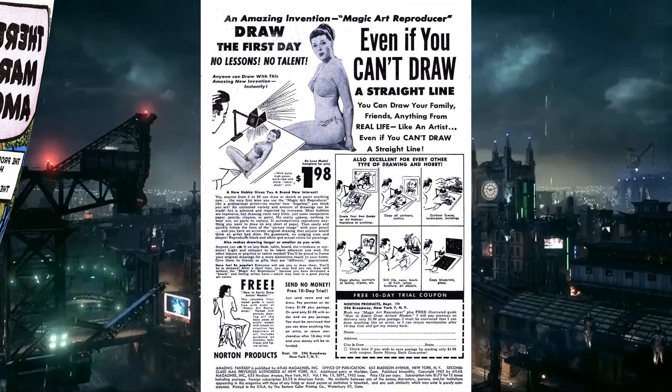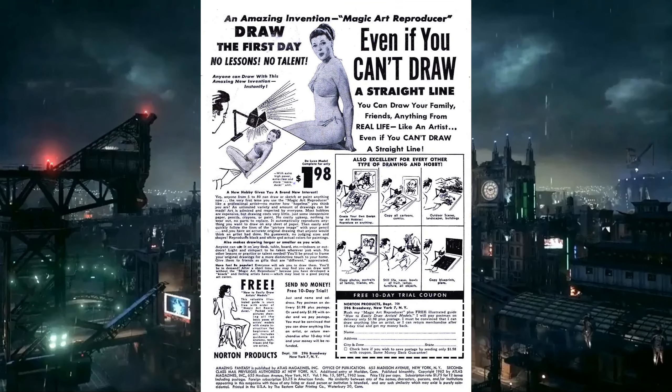Before we go into the story proper, there's an ad on the second page that says 'Magic Art Reproducers — draw the first day, even if you can't draw a straight line.' It's weird because they have a woman in her underwear posing, and if you scroll down there's a drawing of a woman completely naked on a chair. So yeah, we were going to talk girls into taking their clothes off. Are you sure this isn't the adult fantasy? I thought they changed that. Anyway, let's dive into Spider-Man.